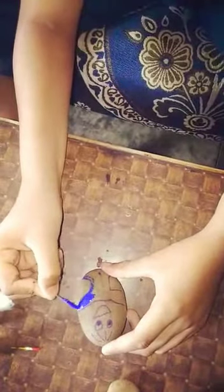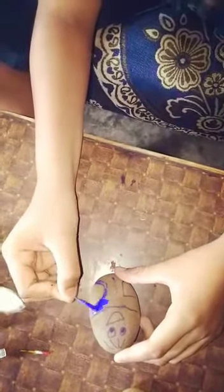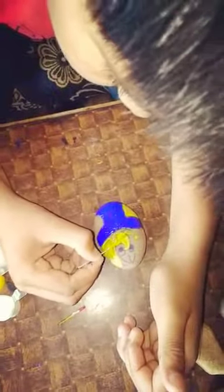Now I am painting it — color it yellow. Now I am making its hair.